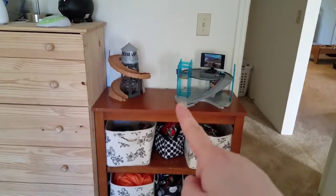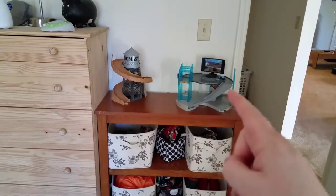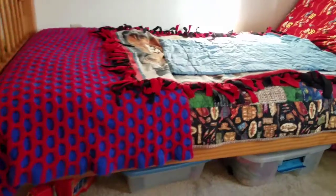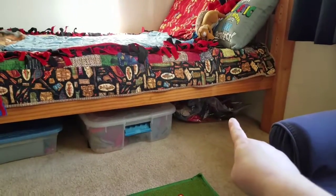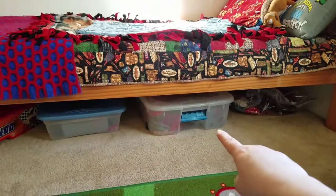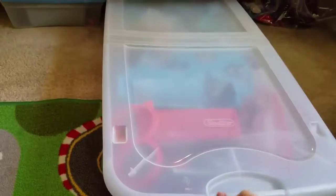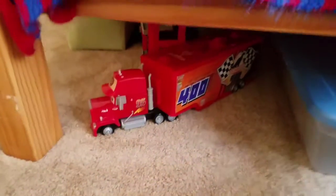I also utilized the space under their beds. Under Jeffrey's there's a space bag with bigger clothes, and a bin of all their cars stuff — that one's on wheels so they can just pull it out and play with it. Then there's another bin of toys they pull out, plus a couple more cars things.